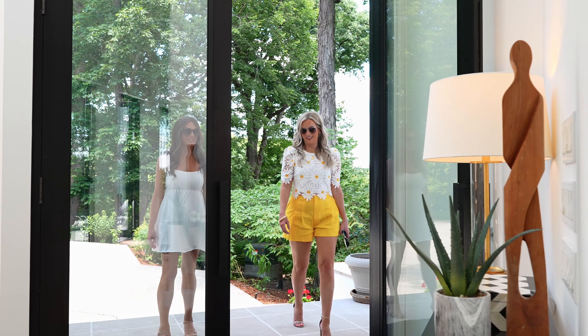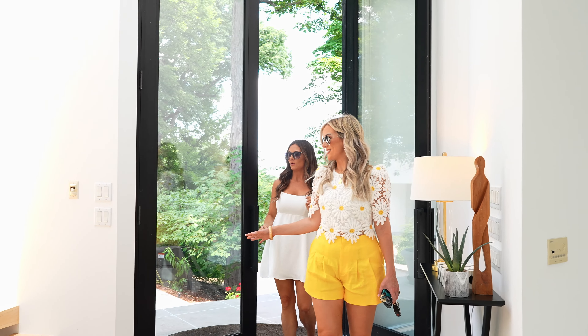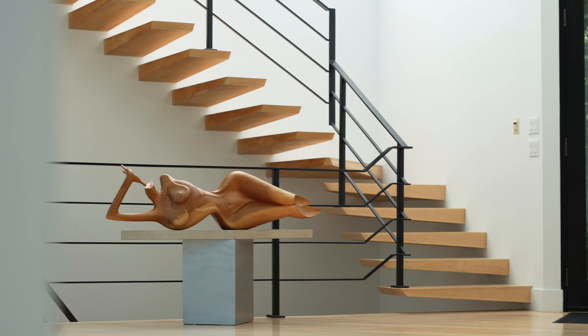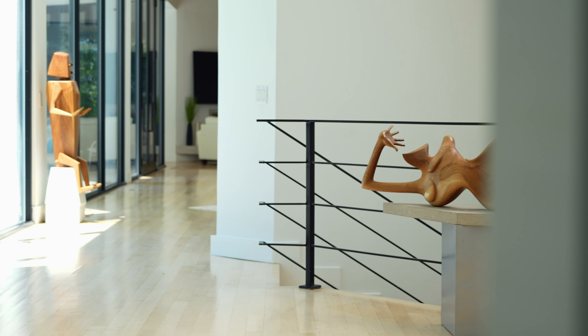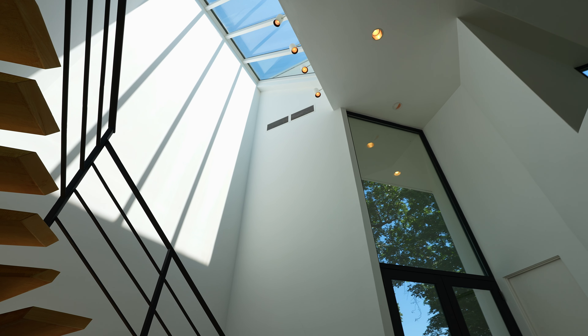Oh my gosh, wow. This is so beautiful. Like, who would have thought this was up here? Well, there's hardly anything like this in Nashville. I know. These doors — it's gorgeous.